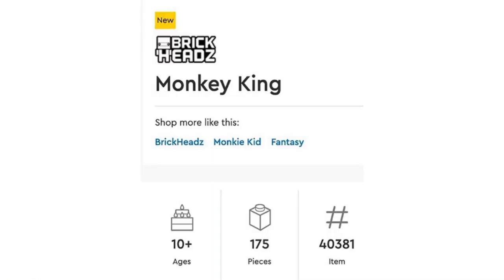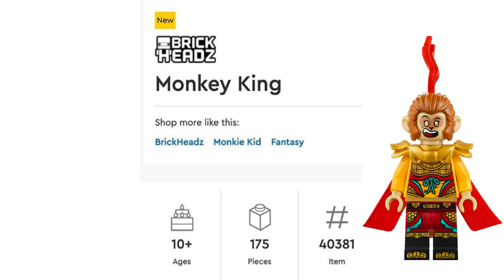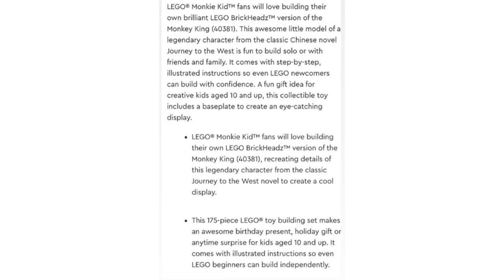There is the Monkey King Brick Heads — you guys can assume what that is, it's a Brick Head set of the Monkey King. This set will have 175 pieces, and I assume will be $10 like the rest of the Brick Heads. They have set descriptions for all these sets as well, but I'm not going to read this one because it's a Brick Heads.